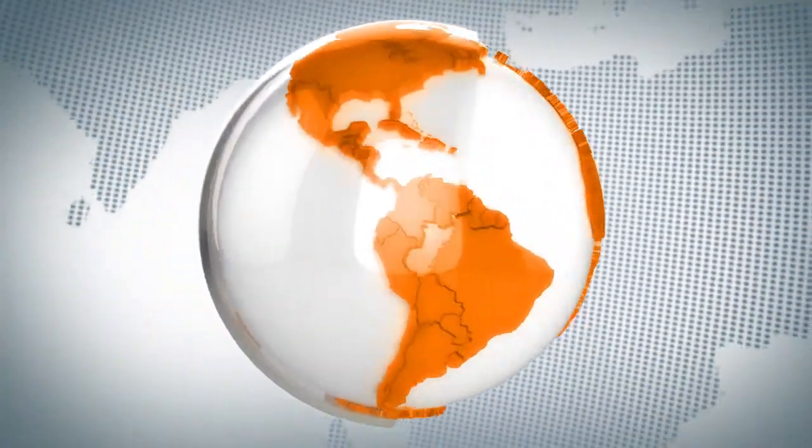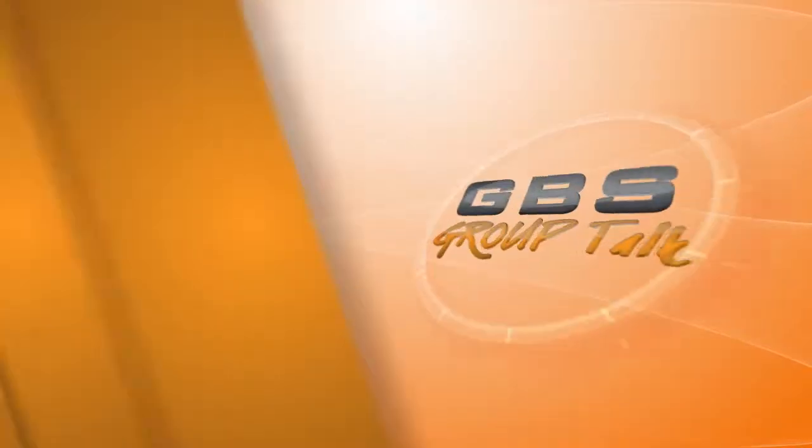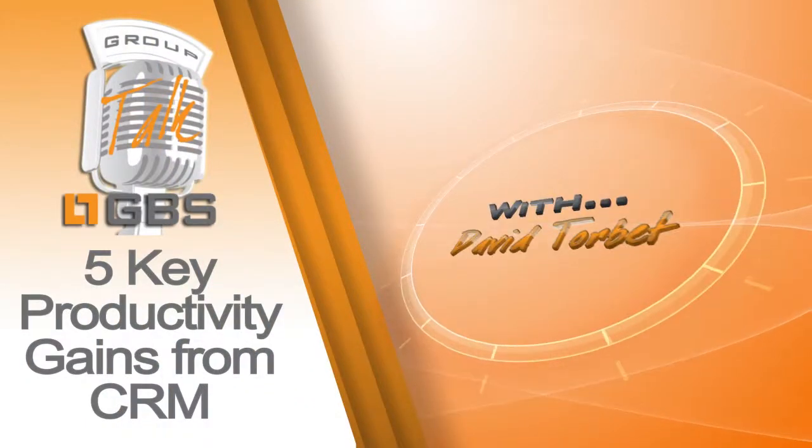Hello, and welcome to this edition of Group Talk, where you'll be learning about five key productivity gains from CRM from David Torbett, a territory manager here at GBS. Without further ado, here is David.